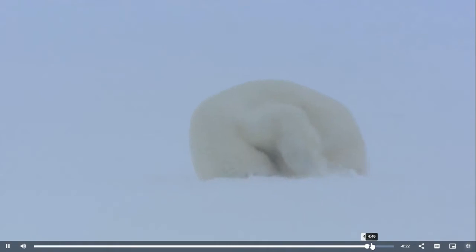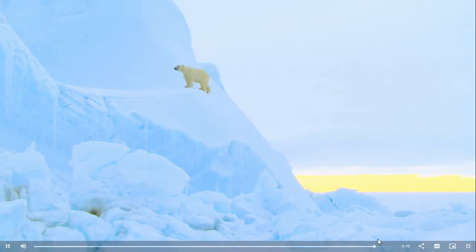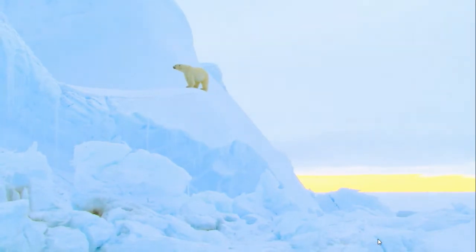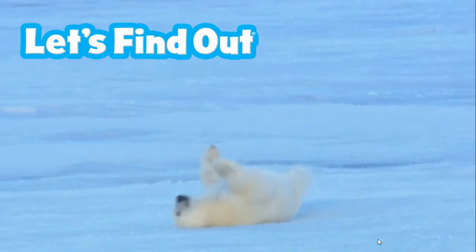Life is really hard up near the North Pole. With so much ice and snow, it's amazing that anything can survive. But these roly-poly polar bears are right at home.